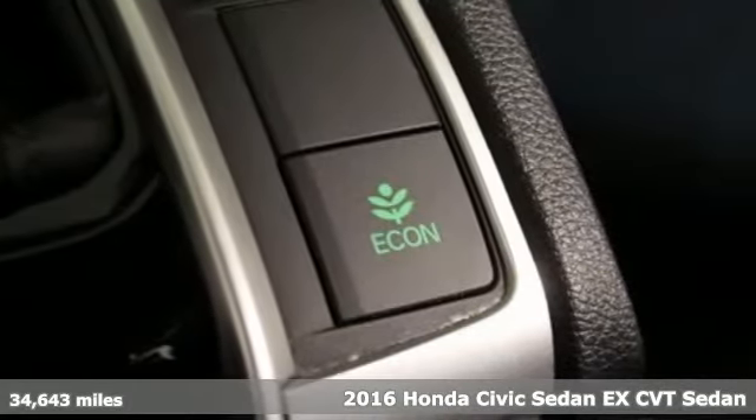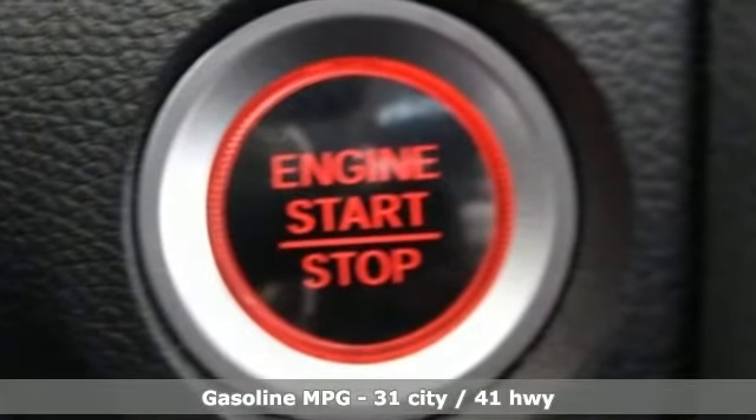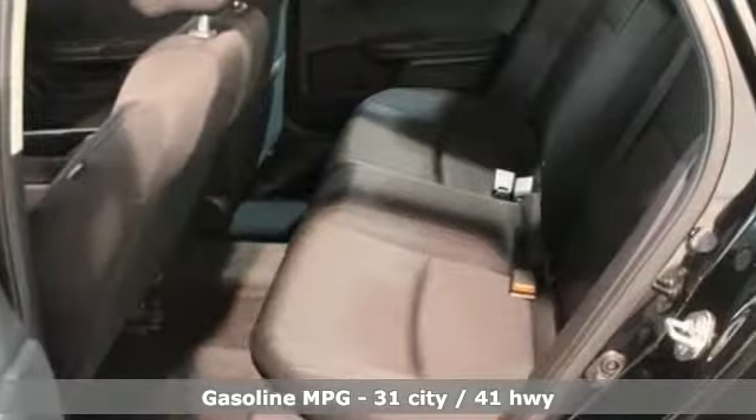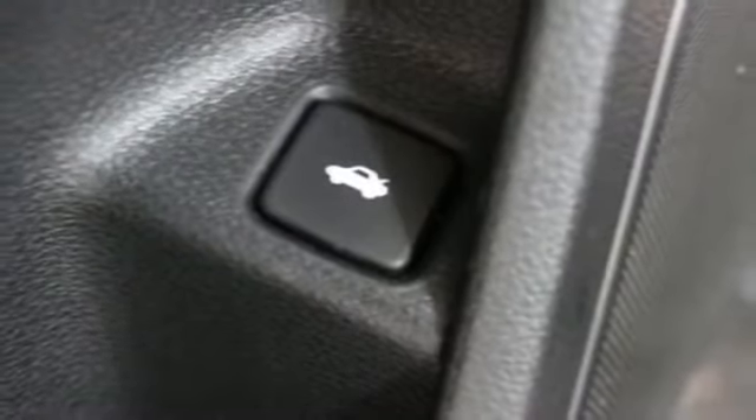It comes nicely equipped with features you'll love: external memory control, power heated mirrors, manual tilting steering column, doors and push button start proximity key.